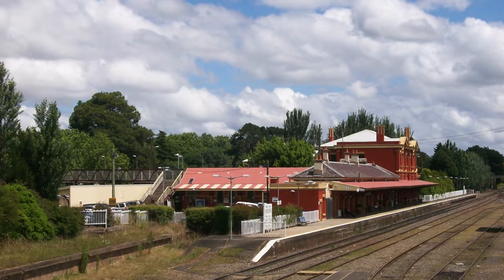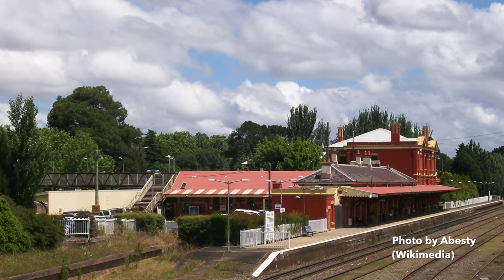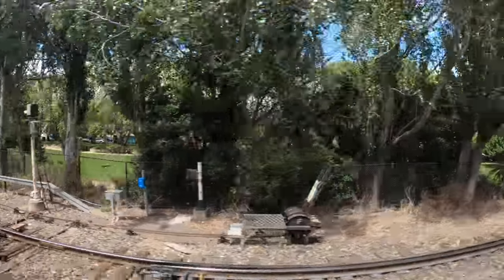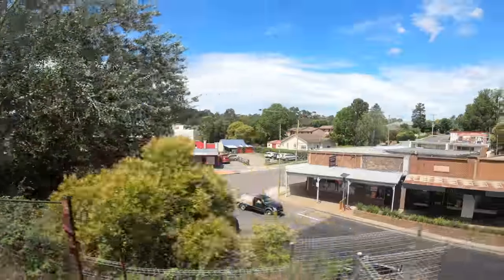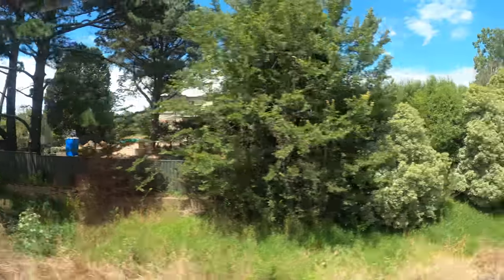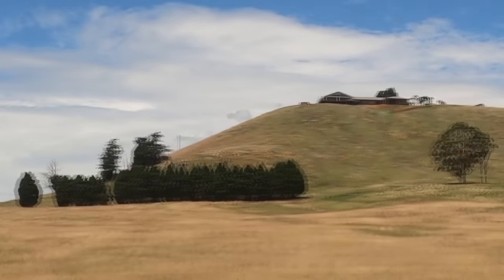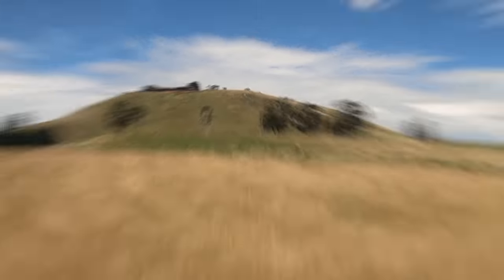Moss Vale features a heritage-listed railway station built in 1867. Imagine living on this hill with superb views of the main rail corridor between Sydney and Melbourne — that would be awesome.